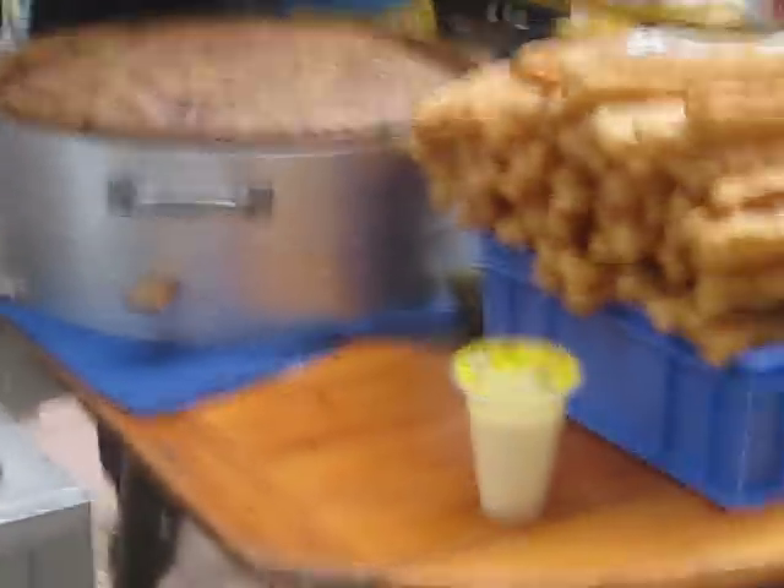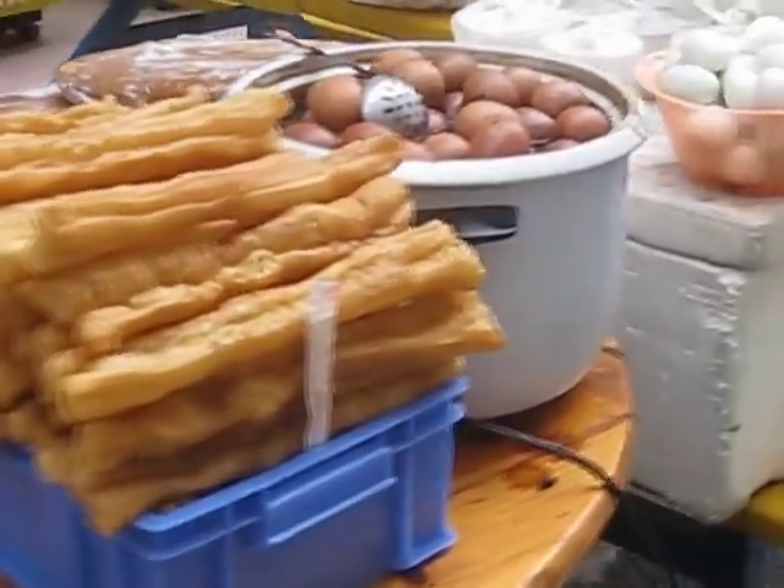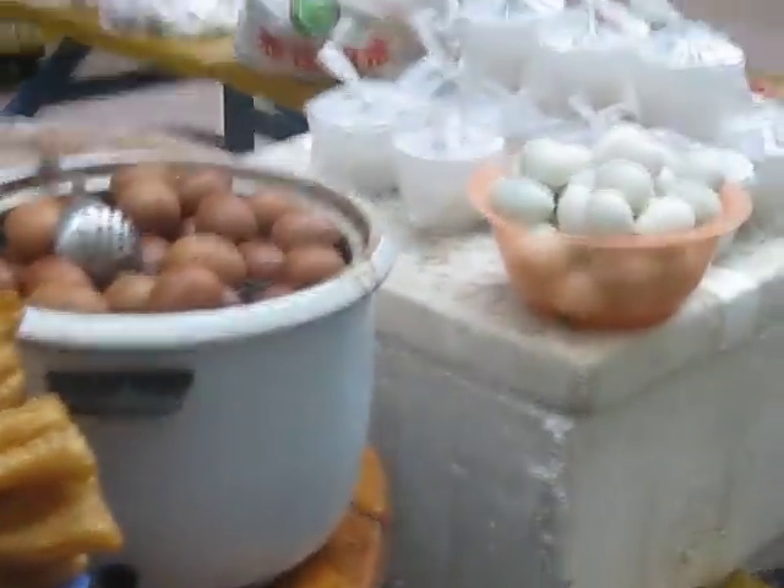They are waiting for so many people today for this breakfast — the eggs and everything here.